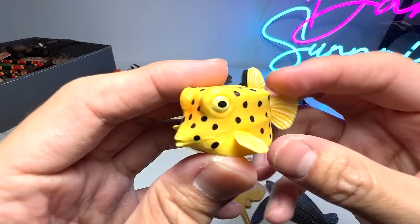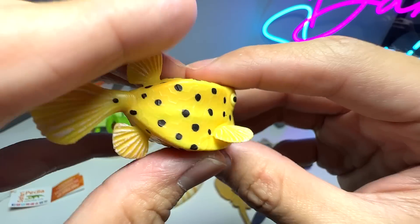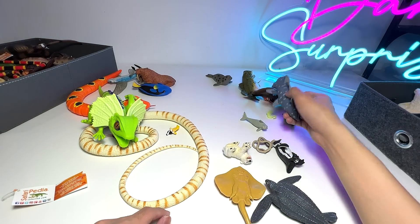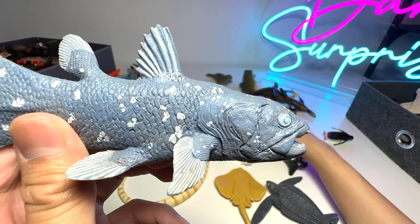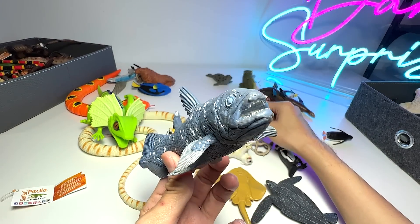A really interesting sea animal — it is actually known as a box fish. As you guys can see, the body shape looks like a box. Very, very interesting — how can an animal look like a square box? This one is an extinct sea animal known as a coelacanth. It is a prehistoric fish that is no longer existing.